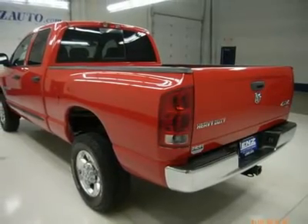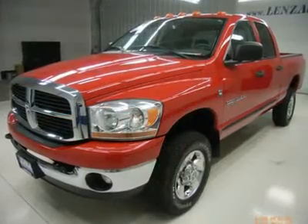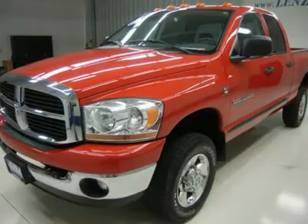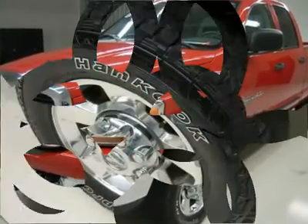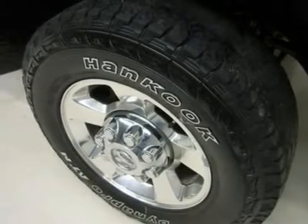Keyless entry, 6-disc in-dash CD changer and CD player, Infinity sound system, sliding rear window, LATCH child safety system, compass temperature and mileage display, fog lights, clearance lights, factory floor mats, wood grain dash and door trim.